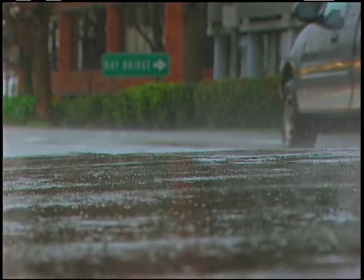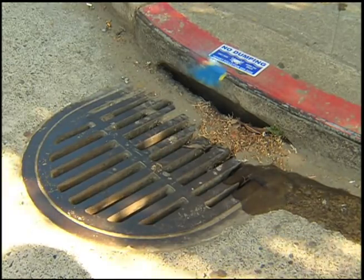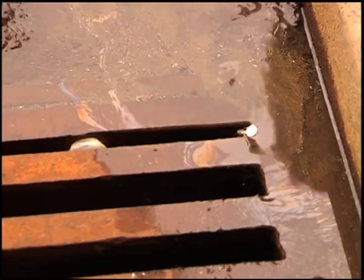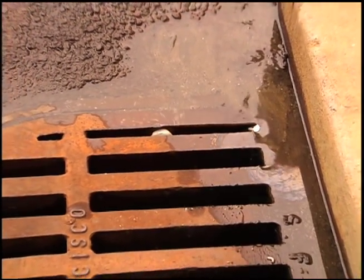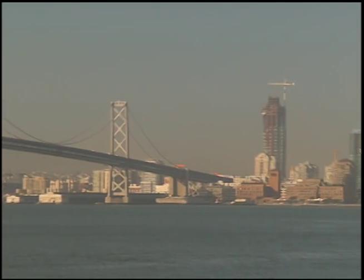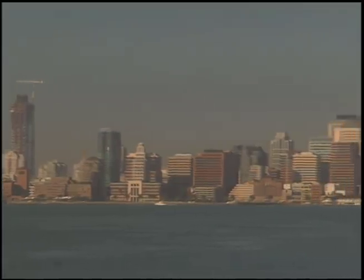Capturing and treating street runoff is important. Think of all the pollutants like dirt and oil that get washed into the sewers. In a separate system, these pollutants would reach the bay and ocean with little or no treatment. Now let's take a tour of this hidden city under the city.